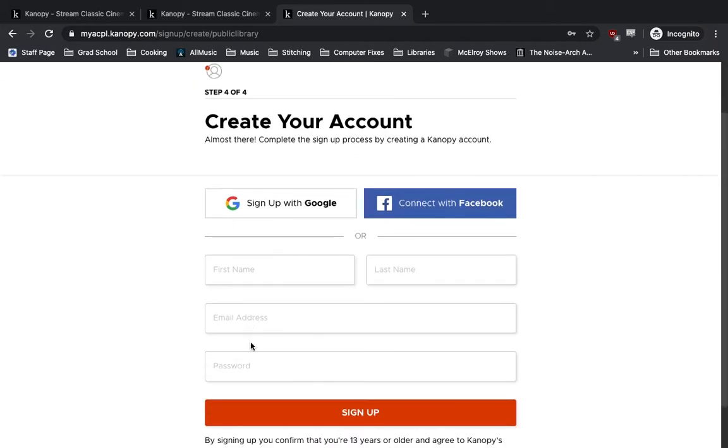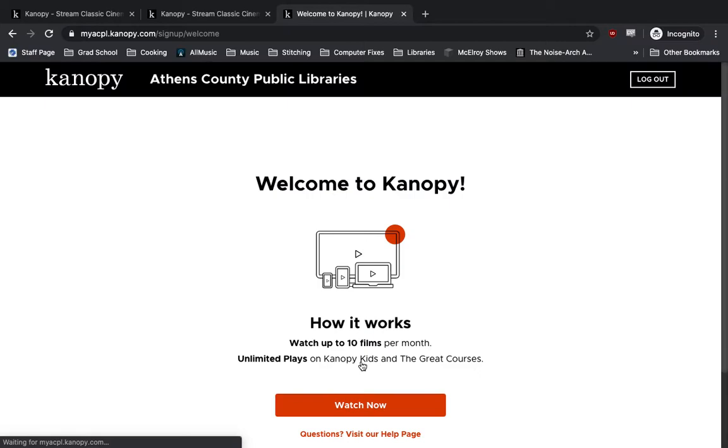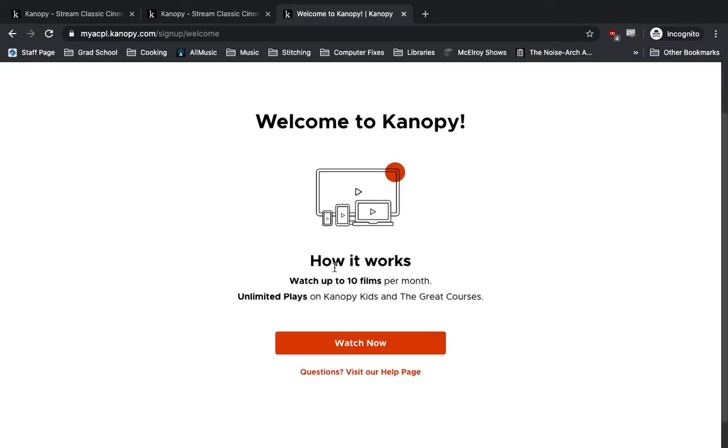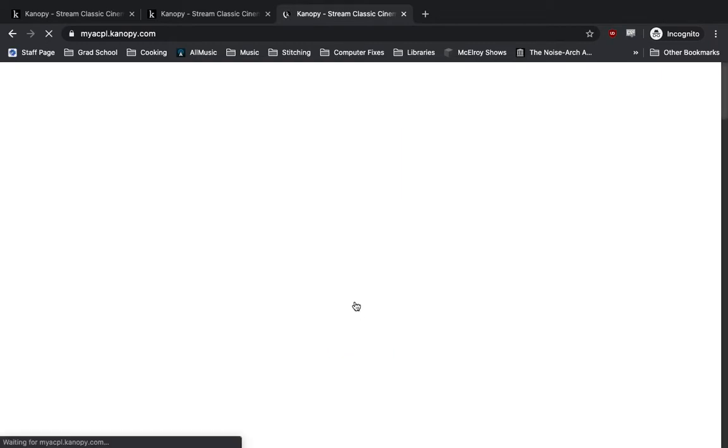Now we'll create a Canopy account. You can sign up either with an existing Google or Facebook account, or if you don't want to link either of those, you can type in your information. Just creating an easy password, then hit sign up and confirm that you're 13 years or older. After just a moment, it'll say welcome to Canopy. You have access to up to 10 films per month, and unlimited plays on both the Canopy Kids Service and the Great Courses. If we hit the Watch Now button, it's going to take us into the actual Canopy website.